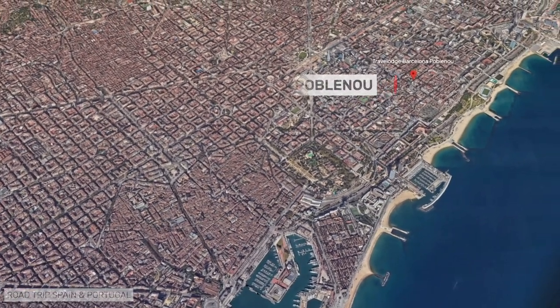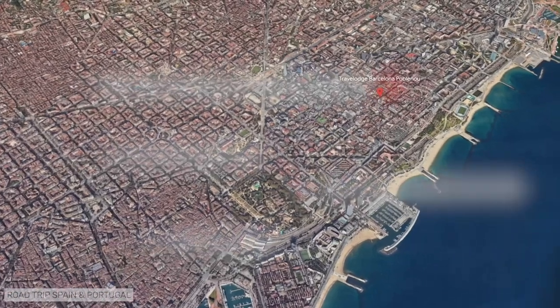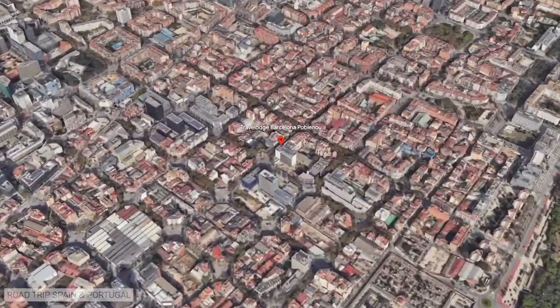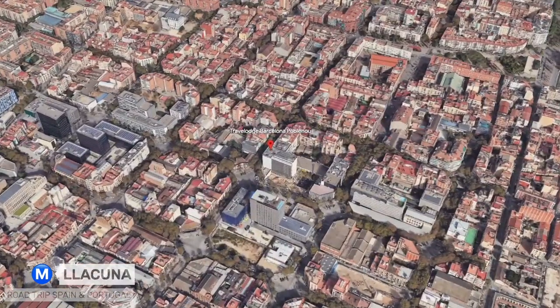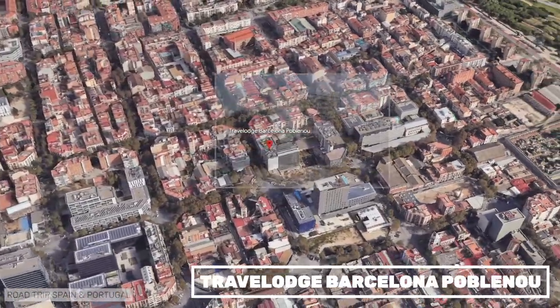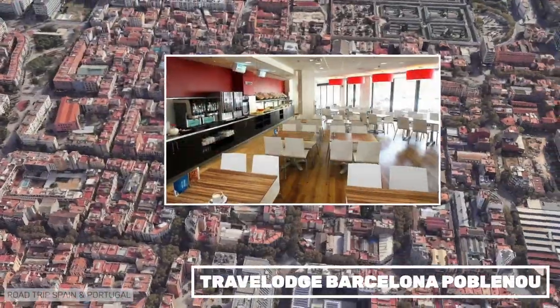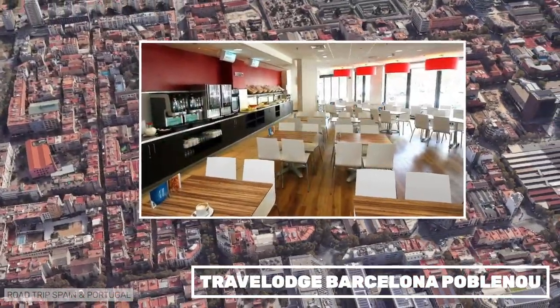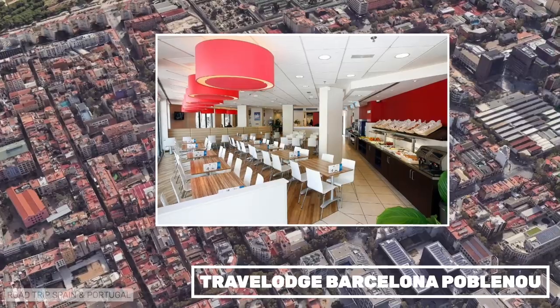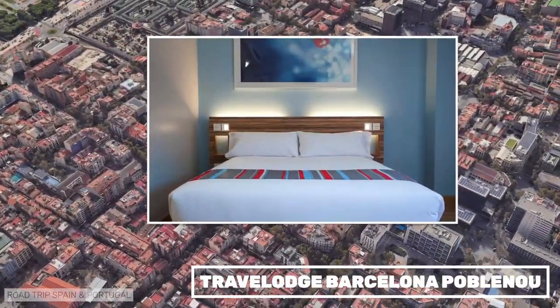The Travelodge Barcelona Poblenou is located away from the center of Barcelona, in the Poblenou district, one of our favorite neighborhoods in the city. It has a metro station nearby and several bus lines to the center. It belongs to the international network of low-cost hotels, with simple rooms with very comfortable beds. We have stayed here many times, and it has always been an excellent choice.